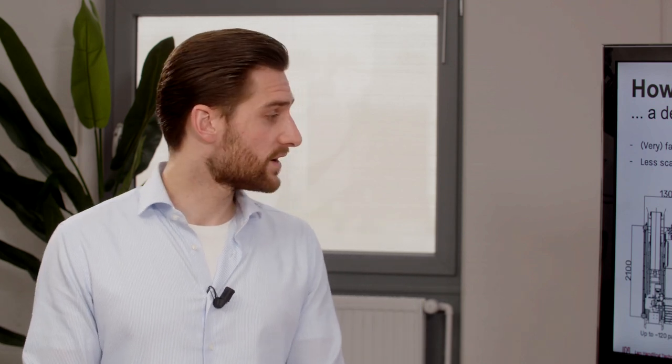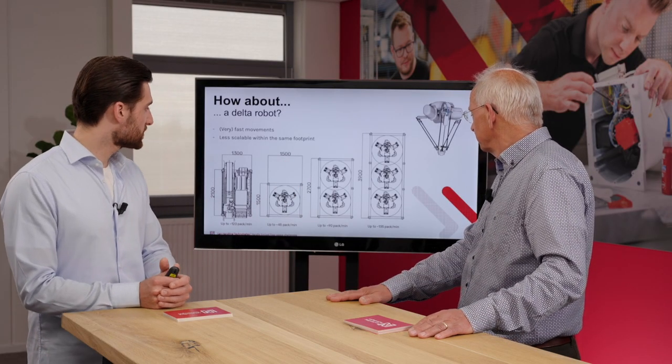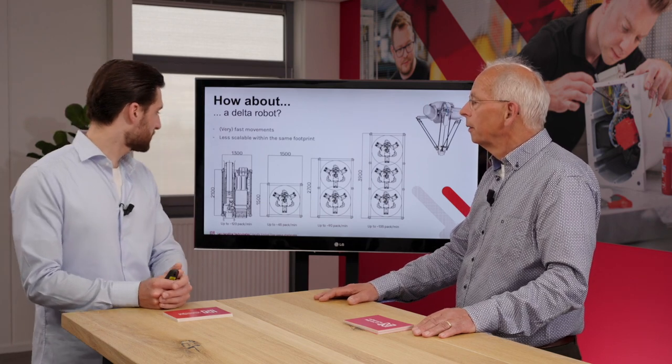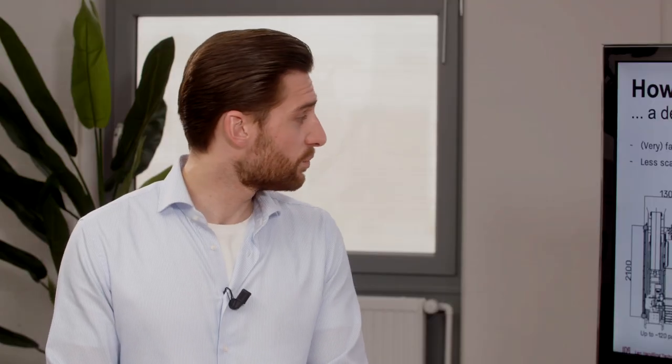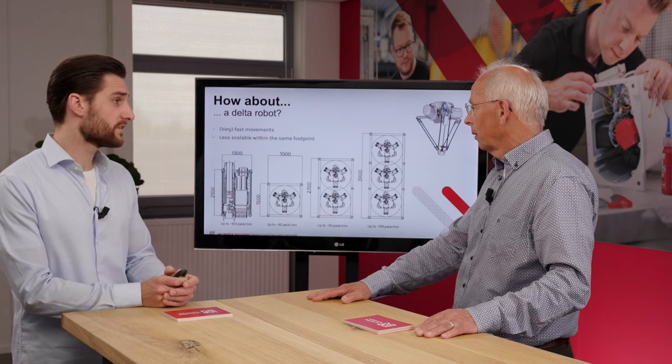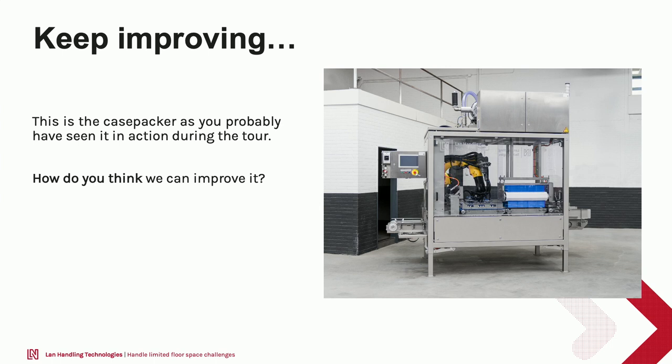Many meat production lines require capacities up to 120 packs a minute. To achieve that with a delta picking solution you would need up to three robots in one system, which becomes quite a large system compared to our fairly small, nicely optimized system — almost double the length compared to our preferred case packing solution. So in general, delta picking is less scalable within the same footprint.